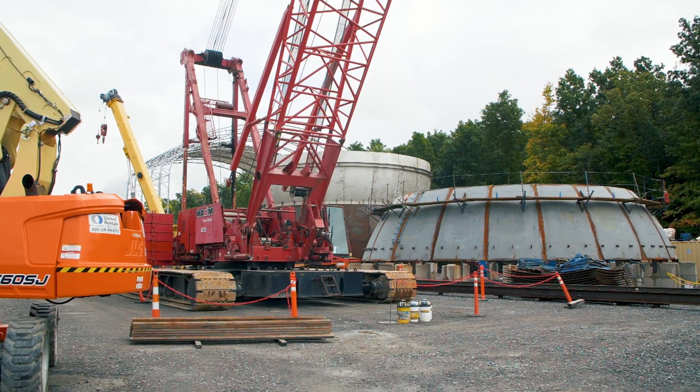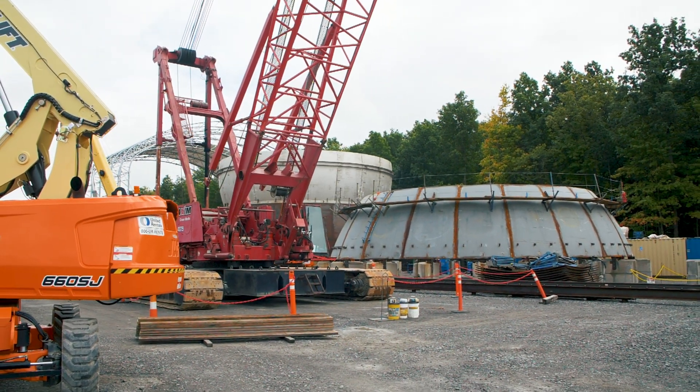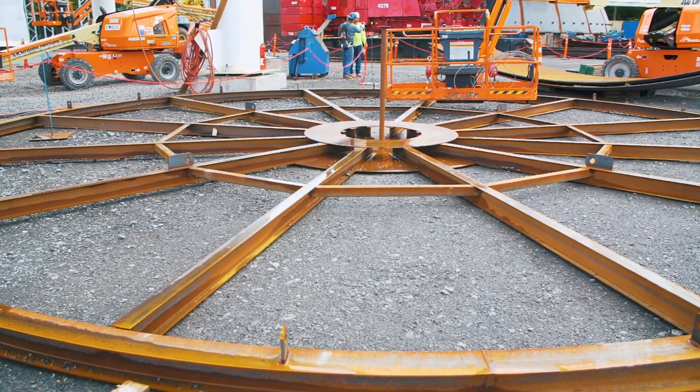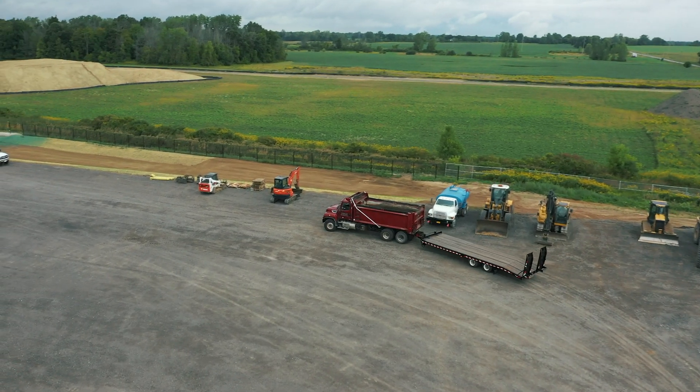We need to keep the plant going from a 24/7 perspective because that's what our customers need. Where the construction is happening, that's where the loading dock will go — that's where we're going to load all of our hydrogen tankers before they go to the customer side.